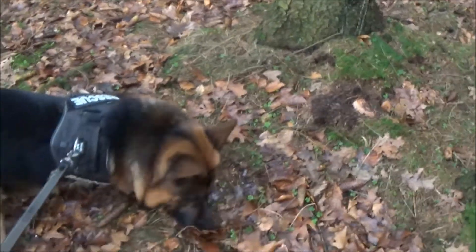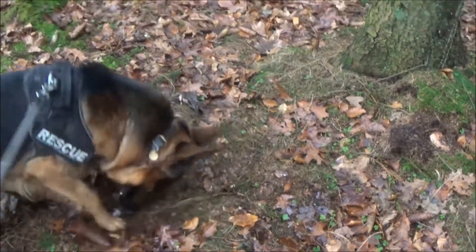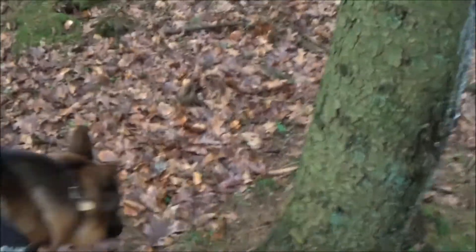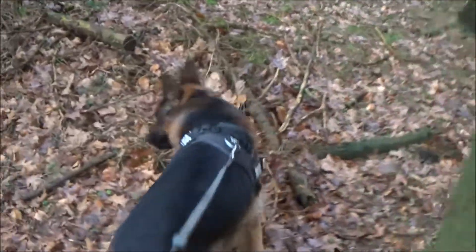It is always advisable if you have got a German Shepherd club nearby to join that German Shepherd club. You will get lots of information and lots of help about your German Shepherd.